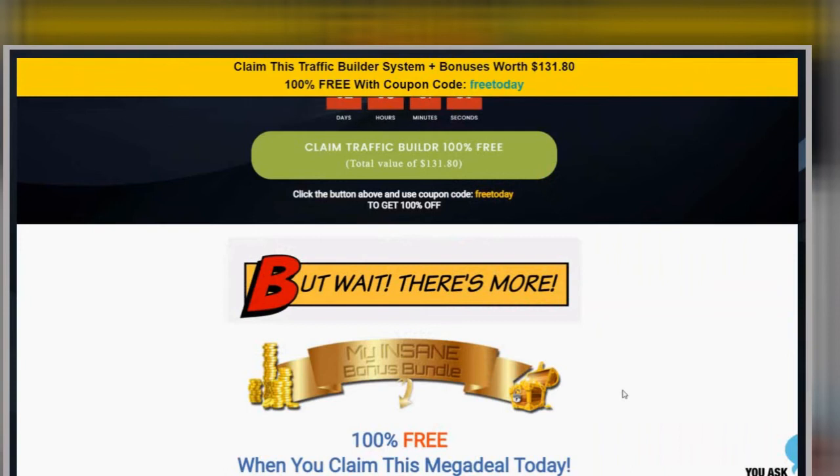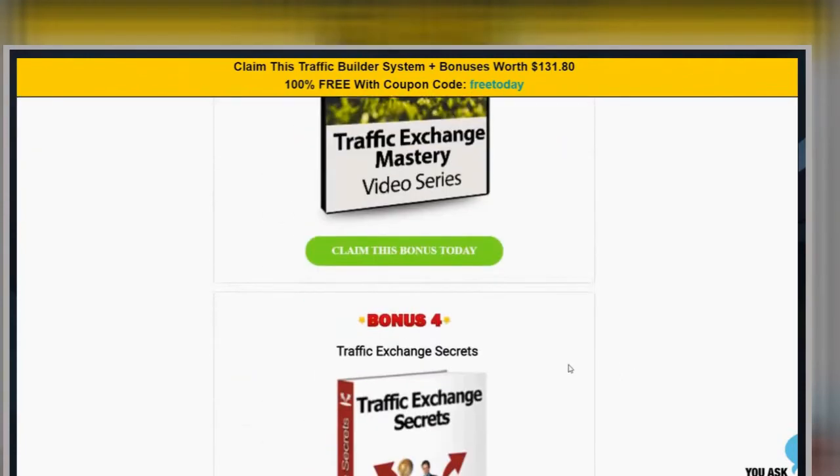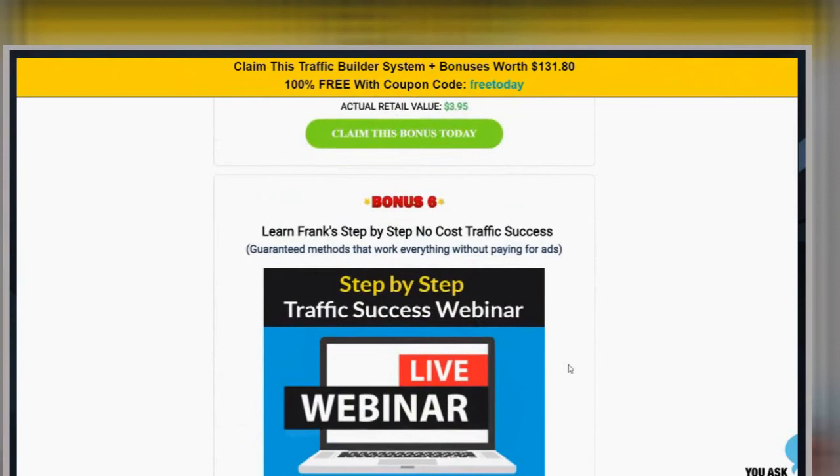Here is where we get flat out silly. I'm going to give you bonuses on a free offer. Have you ever heard anything more amazing than that? I'm going to give you a traffic app for free and then say, but that's not good enough — I'm going to pile on some bonuses for you. So we're going to scroll right down to the bottom because I want to show you what the best bonus of them all is.